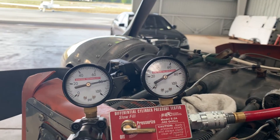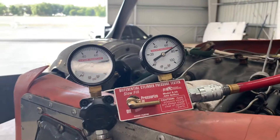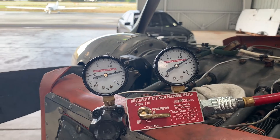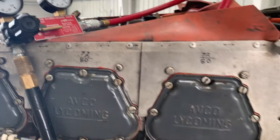Well, that's a little bit better. It's now reading 74 over 80 — it was at 72 before. So we got a little bit more compression out of that one. Sweet.